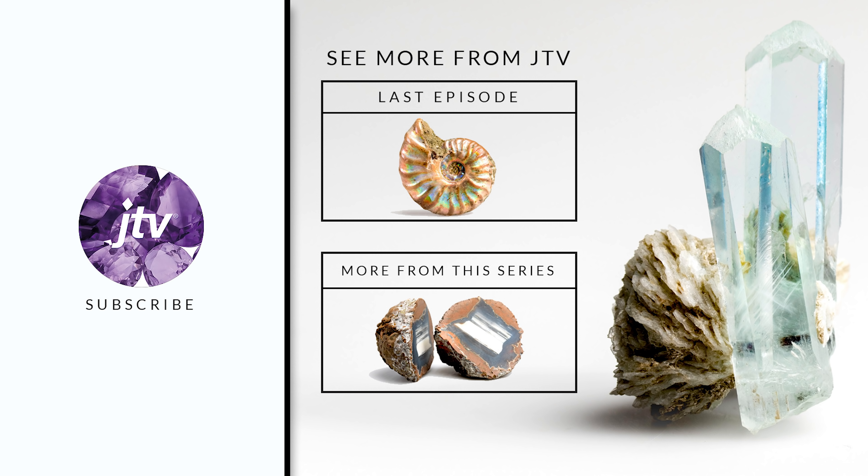Tell me down in the comments which C is more important to you — is it the color or maybe the cut? Also, don't forget to like and subscribe so you don't miss out on future videos, and ring that bell. Thanks for watching.